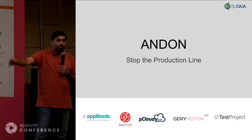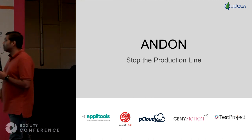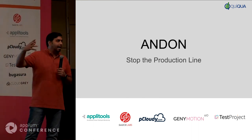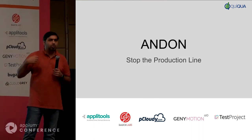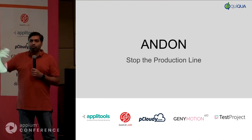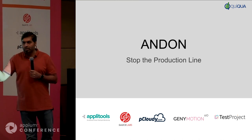Make sense so far? Everyone with me? That's the stop-the-production-line culture. If you go back to your company, you may hear someone say 'we want to stop the production line culture.' Hopefully you'll now be able to explain what that actually means.